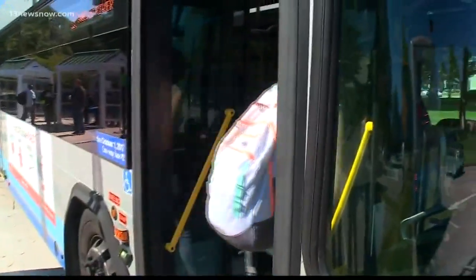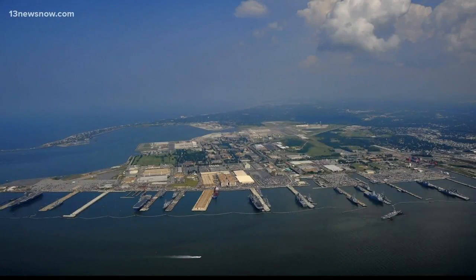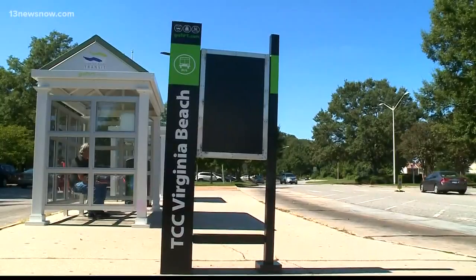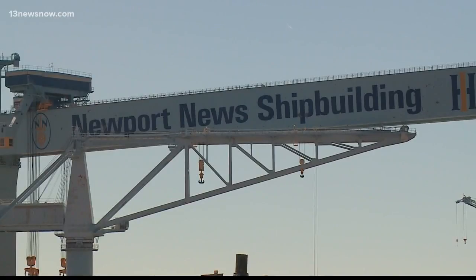Starting October 21st, HRT buses will take people from Portsmouth TCC and from Chesapeake Center to Naval Station Norfolk. New routes also include picking up riders from both TCC in Virginia Beach and at the Williamsburg Transportation Center, and taking them to Newport News Shipyard.